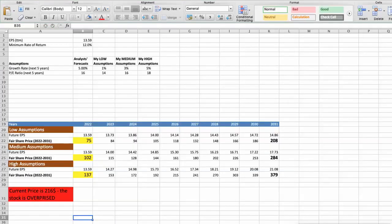Second model: valuation based on earnings per share. This spreadsheet contains additional financial data for the stock valuation. The current earnings per share for the company is $13.59. I will use a minimum rate of return of 12%, because when we invest in individual stocks we are looking for a higher return than the S&P 500. For Target, analysts forecast a growth rate of around 5% per year over the next 5 years and a future P/E of around 16.